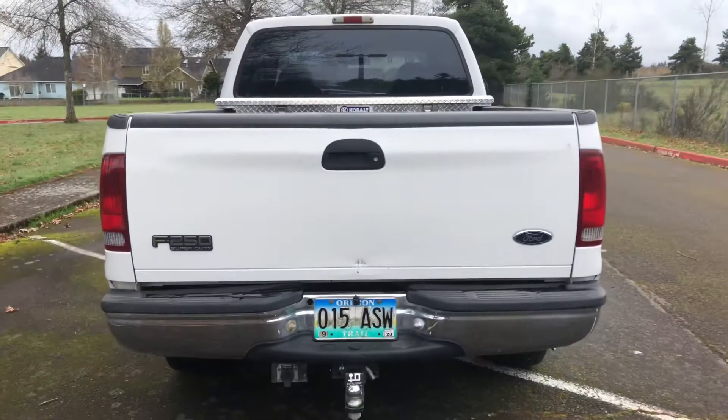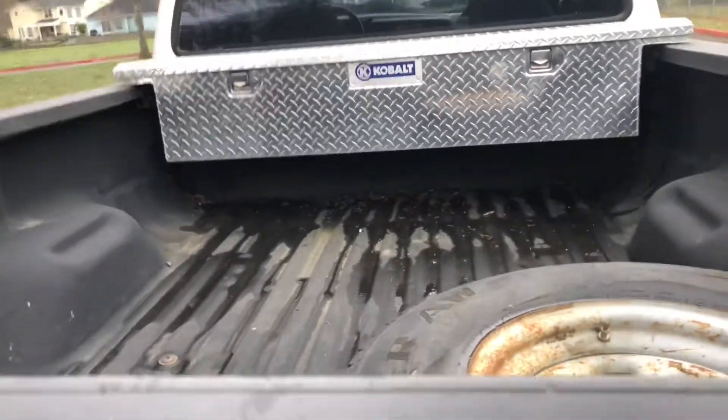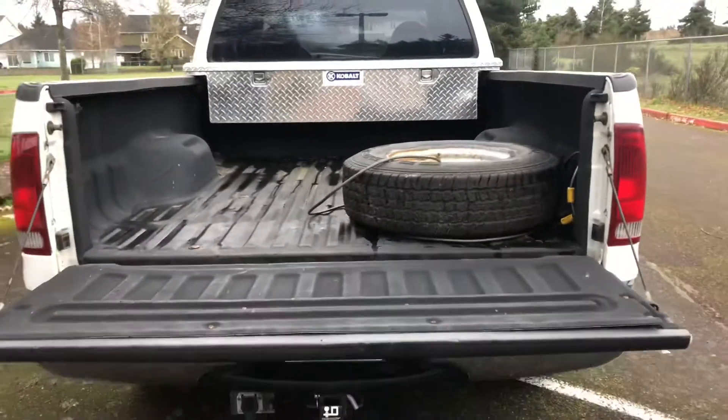Here's the rear of the truck. Again, the Cobalt toolbox. The tailgate is down now. We do have a spare tire.